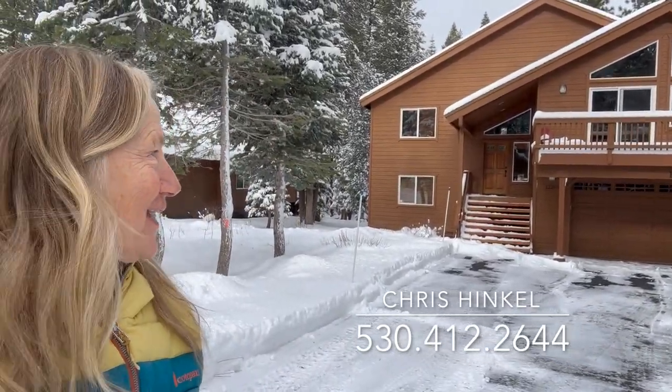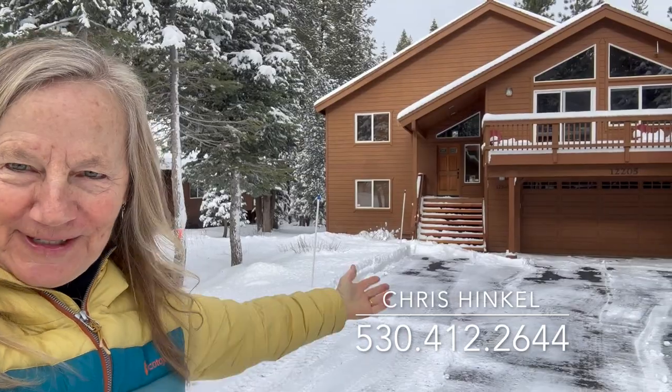Hi, I'm Chris Hinkle with Sierra Sotheby's International Realty, here today at 12205 Bernice. It is a home for sale in Tahoe Donner — one of the only 18 homes for sale today. Let's go on inside and take a look.